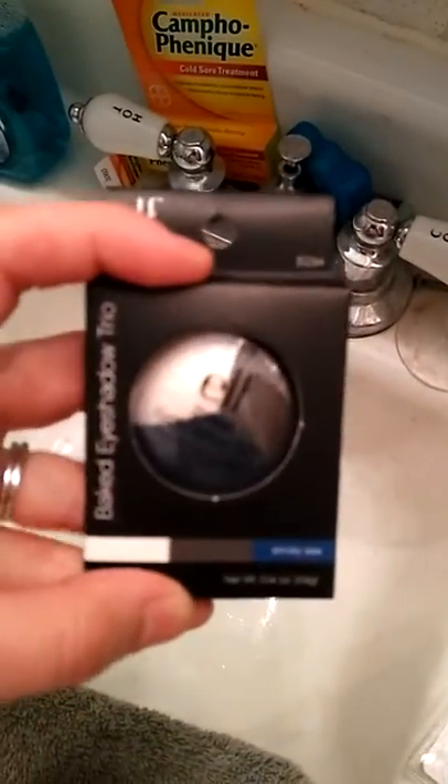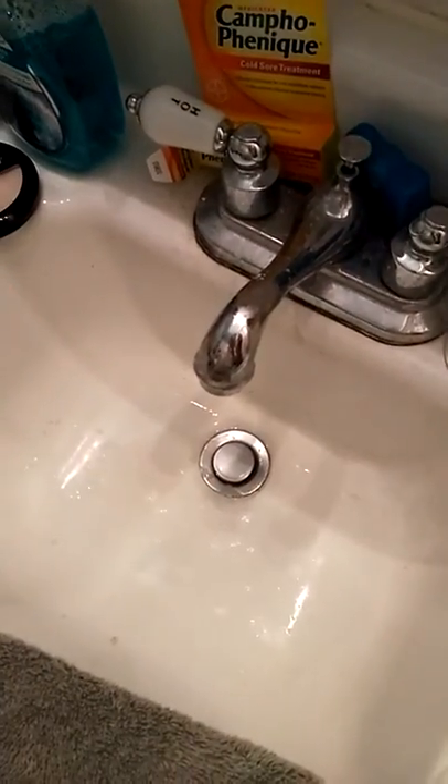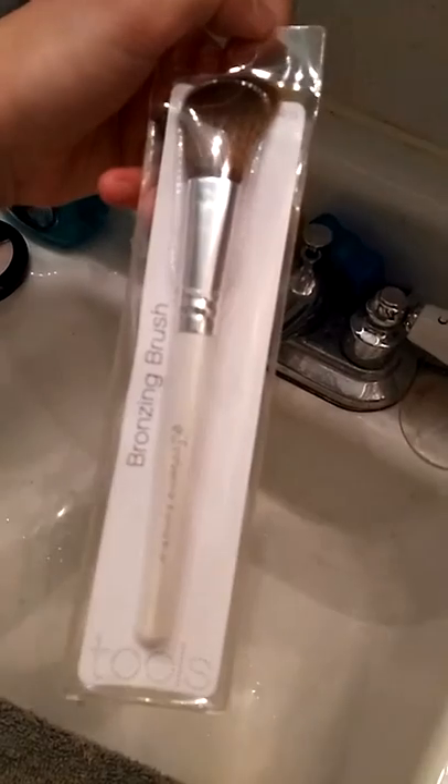I also got this — it's a trio eyeshadow. It says Baked Eyeshadow Trio, also by ELF. And I grabbed this brush to help make it easier to apply makeup, also by ELF.